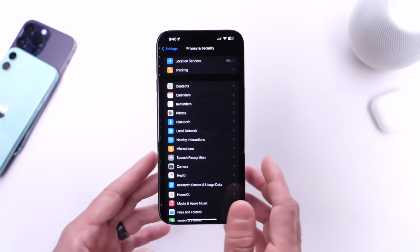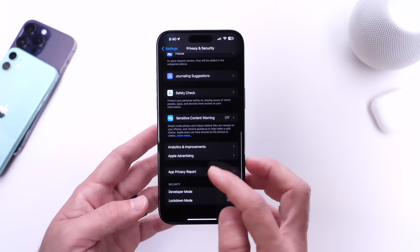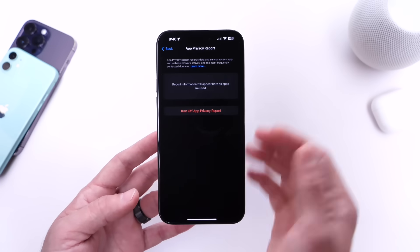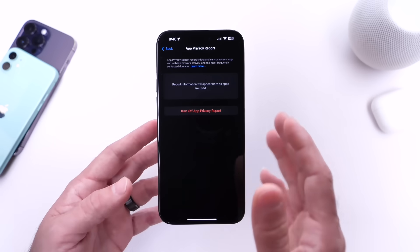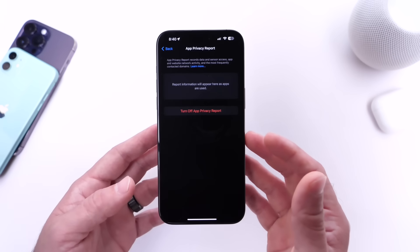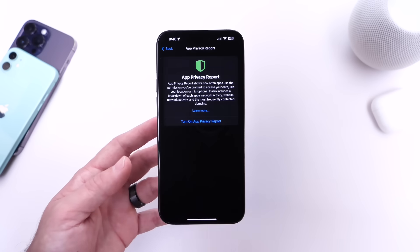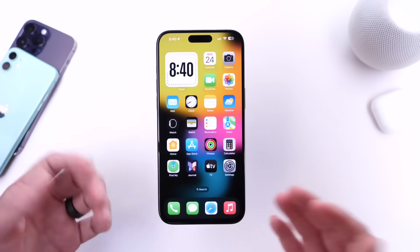The last option I want to talk about here under privacy is the app privacy report. You can find it at the bottom of the list — app privacy report. If you don't use this feature, you can go ahead and turn it off. When it's on, it's going to have a lot of information; your iPhone is constantly tracking your activities to give you a report on each application and things you're using on your iPhone, including sensors and things like that. If you don't want this enabled, just go in there and turn off the app privacy report. I also noticed this has improved the battery life of my iPhone running iOS 17.3.